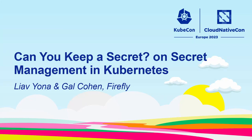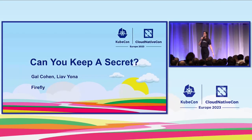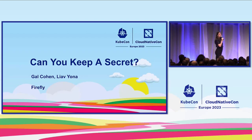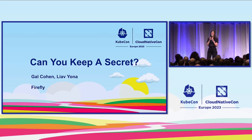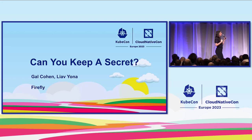Hey everyone! We're super excited to be here today. We came to talk with you about Kubernetes secrets. We had a lot of experience using Kubernetes secrets and we want to share with you what we learned along the way by using them in real-world systems and the best solution to manage them. But before we deep dive, let's start with a little background about who we are.